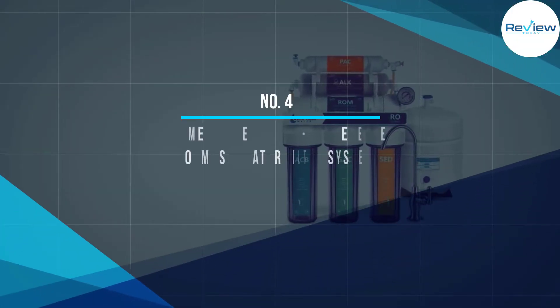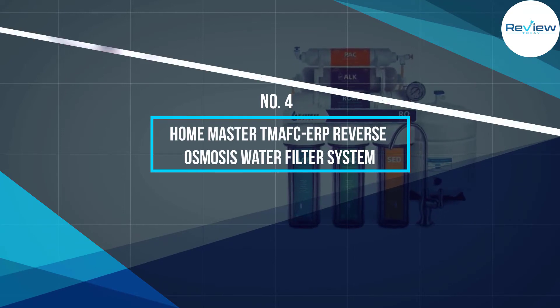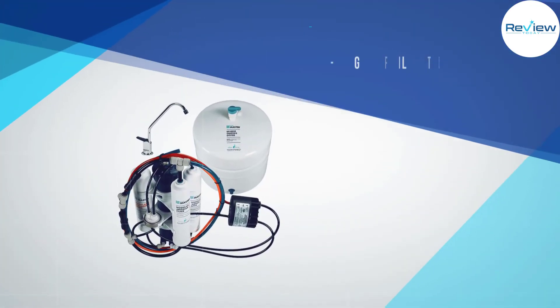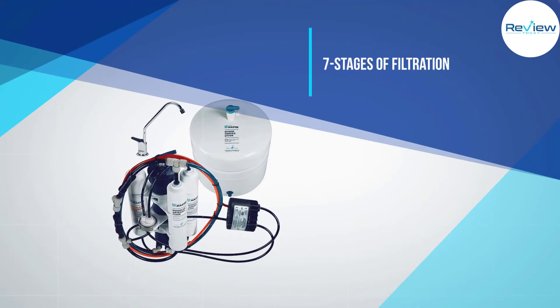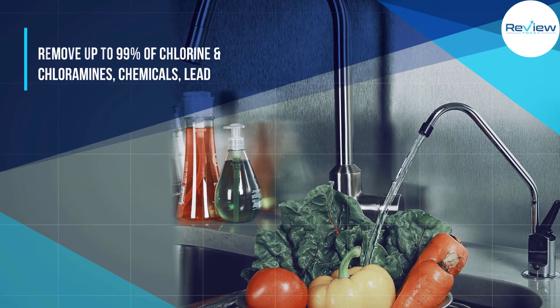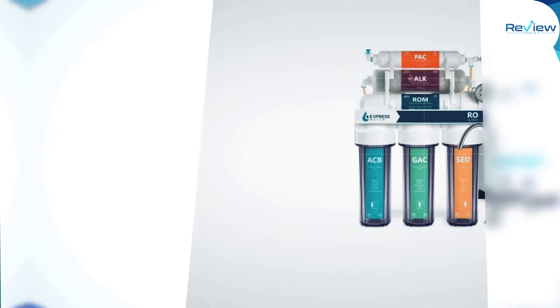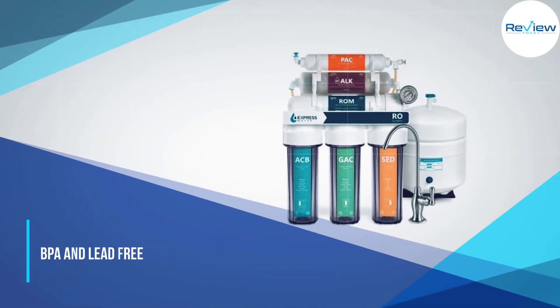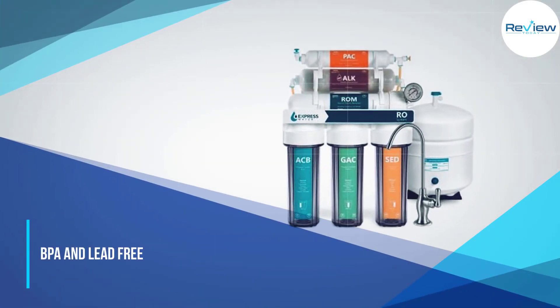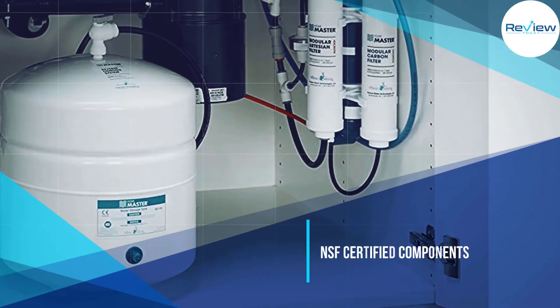Number four: the Home Master TMAFC-ERP reverse osmosis water filter system. The Home Master TMAFC-ERP water filtration system combines the perfect balance of useful benefits, popular features, and value in one package. The TMAFC-ERP reverse osmosis system has seven stages and is rated for about 75 gallons of purified reverse osmosis water per day.